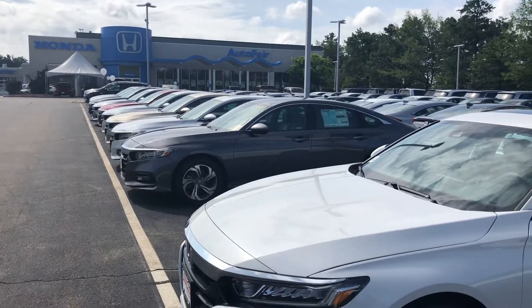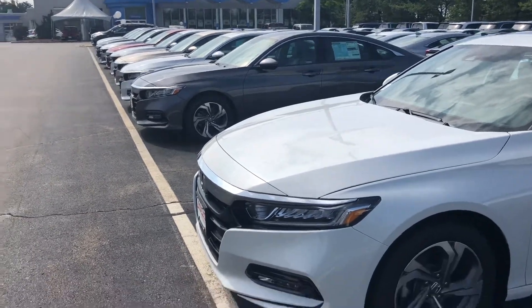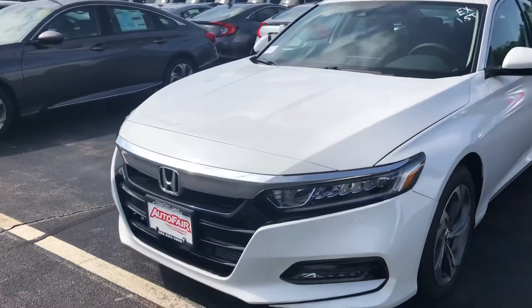Hello Donna, Nick here from AutoFair Honda. I want to get you a quick video on the car you inquired about online. It's a 2018 Honda Accord EX.